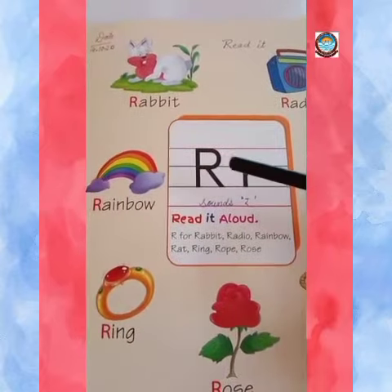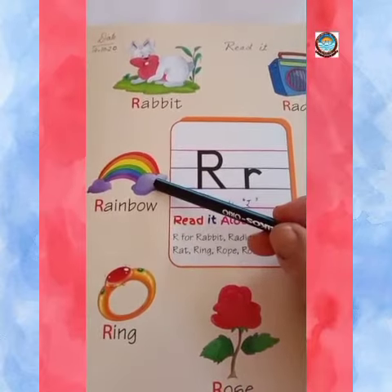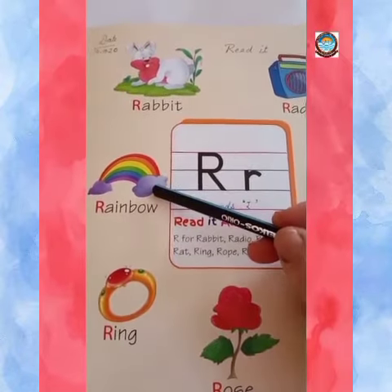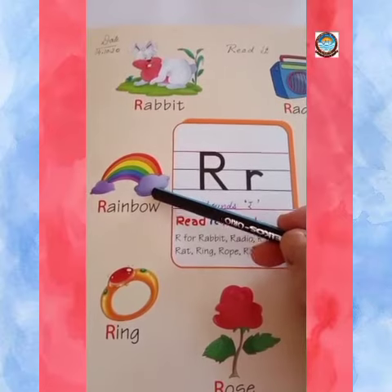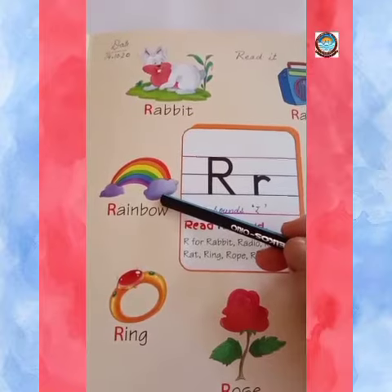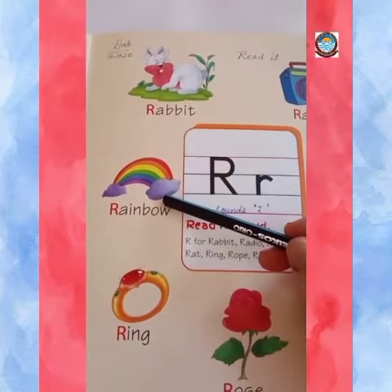R, rainbow. Kids, a rainbow appears in the sky after rain. It is of seven colors and looks very beautiful.